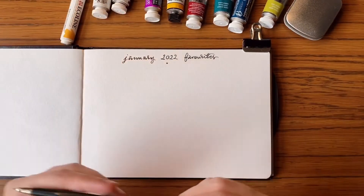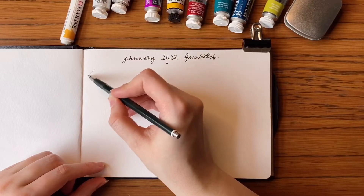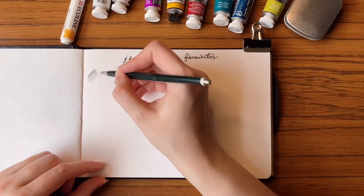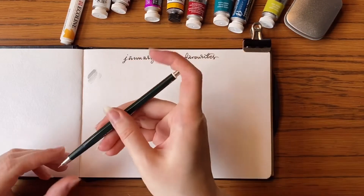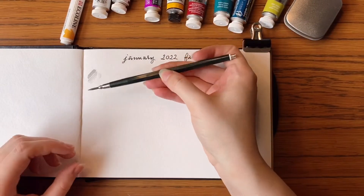So the first art supply I'd like to share is something boring I suppose, but it's a mechanical pencil from Faber-Castell, and it's one of the nicest mechanical pencils in my hand I've ever had. So I thought it should make the list.